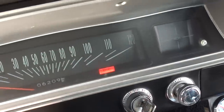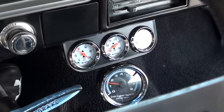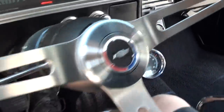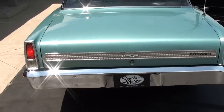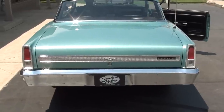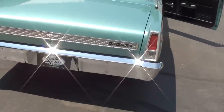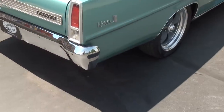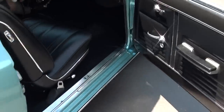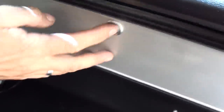Parking brake does work. Fuel gauge is working. Tach works. Looks like the only thing that's not on there is the voltmeter — but it does have the battery light in the dash. It's got an aftermarket power window motor — yeah, the power window works.